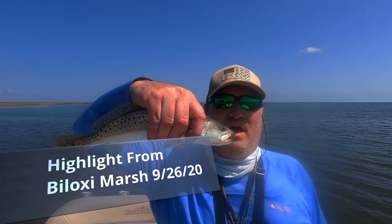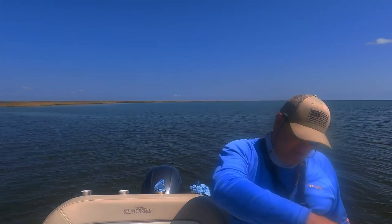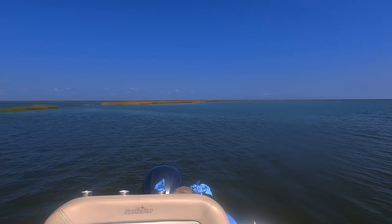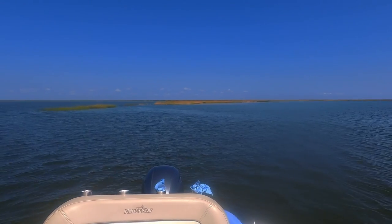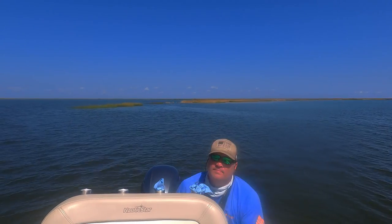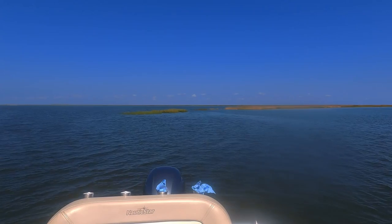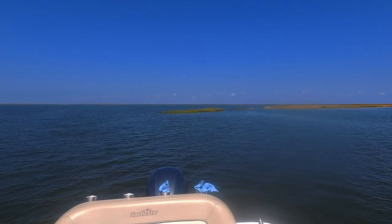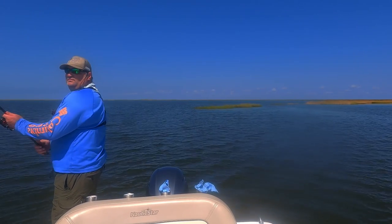I stopped here at a little spot I was at a couple weeks ago. First or second throw, I got a nice size keeper speckled trout — a 14 inch speckled trout — and that's going home with me. There's more bait here than there was a couple weeks back. This is what scouting does for you.